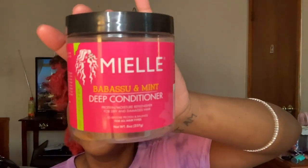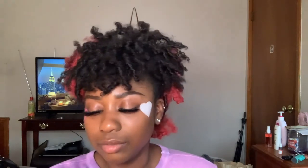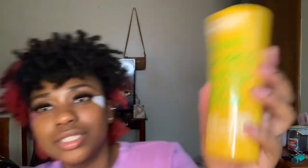The next one I just recently tried, about a month ago. This is the Miel Babasu and Mint Deep Conditioner. And this is the Rosemary Mint Strengthening Hair Mask — I got this because I thought it was gonna help with the damage, but it didn't help with that. However, it is really moisturizing. This one smells like mint too — rosemary mint — but it's way more subtle than the other one.